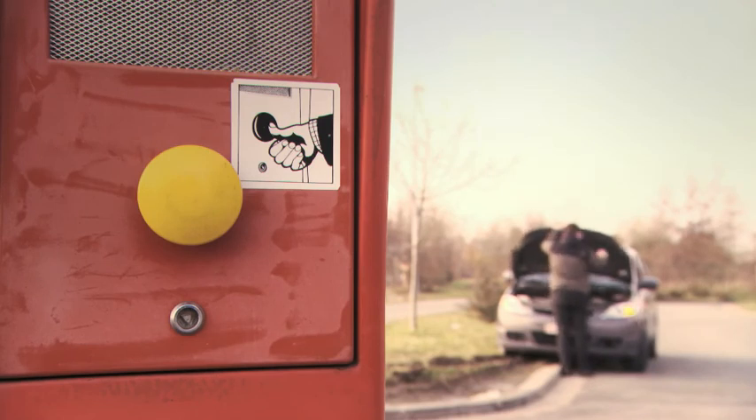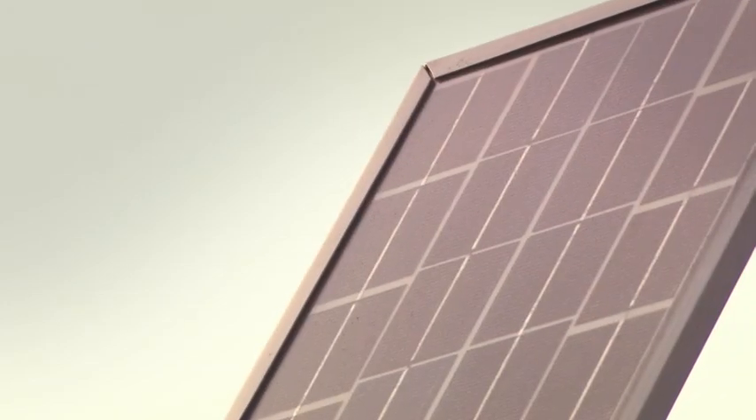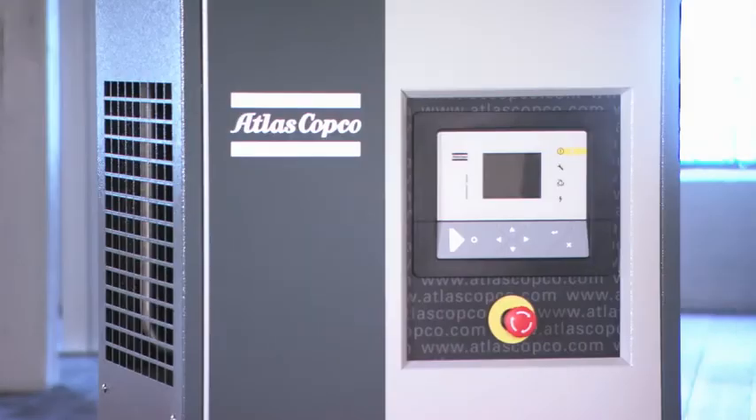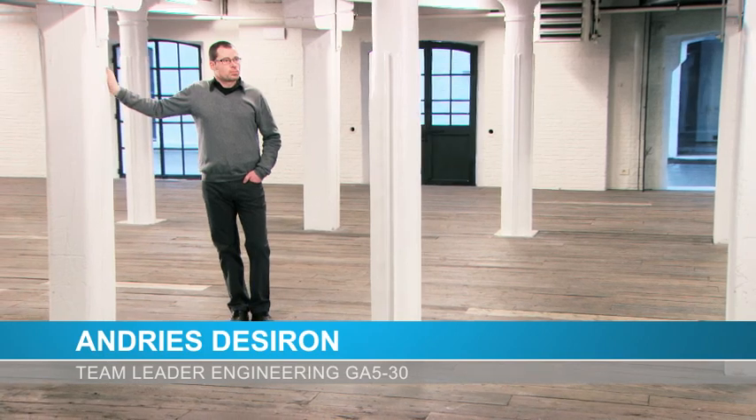Making the new GA-VSD Plus compressor compact was one of Atlas Copco's main concerns. Space is valuable — take a city: building space is a precious resource, so you build skyscrapers instead of one-story buildings. We did the same.